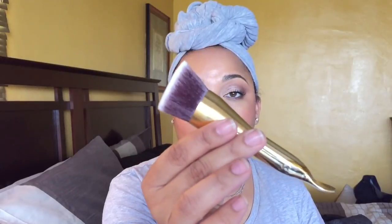I got this from FabFitFun — this Tarte brush was nine dollars, you guys. It has a scoop to get product out and it's a flat top kabuki. It reminds me a lot of the Hourglass one, so I did not get the Hourglass brush but I plan on using this with my Hourglass foundations or any other foundation.